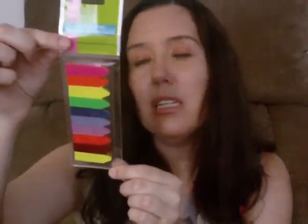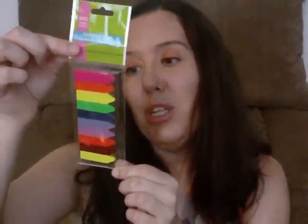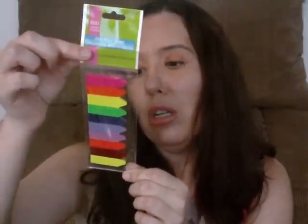I got some self-stick flags in pretty colors — pink, orange, yellow, green, blue, and purple — really vibrant colors. You can use them to mark pages in a book or a cookbook to go back to a recipe, and you can write on them. You could also use them in your planner instead of a binder clip.